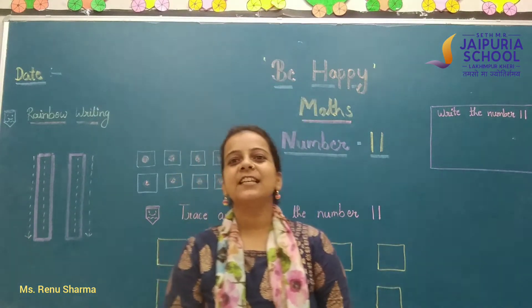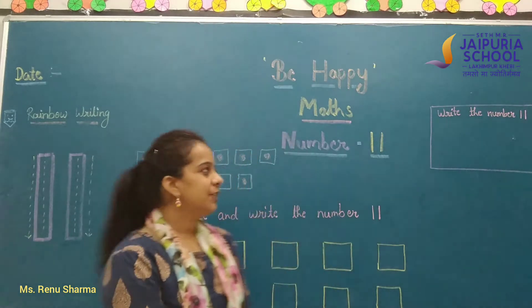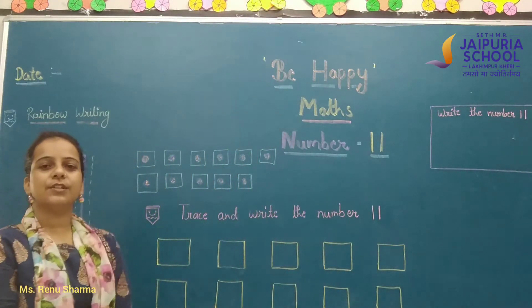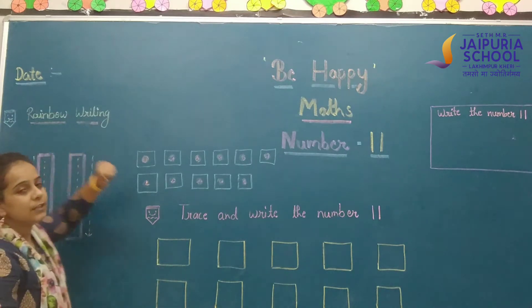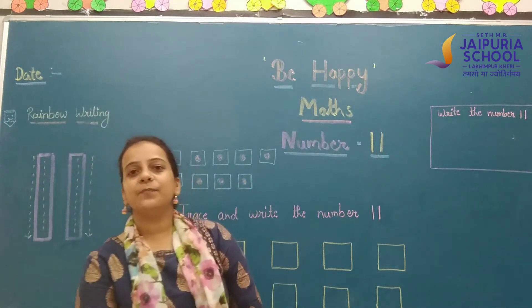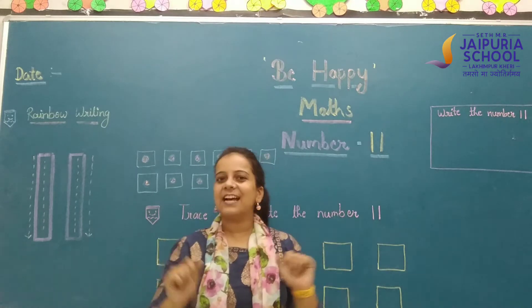Good morning to my dear kids. Hope you all are fit and healthy. Students, tell me which date is today. Very good. Now, mention in your notebook today's date. Today's thought is be happy, and it's your maths class.